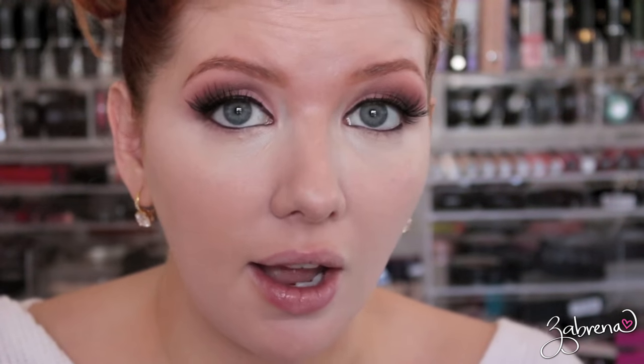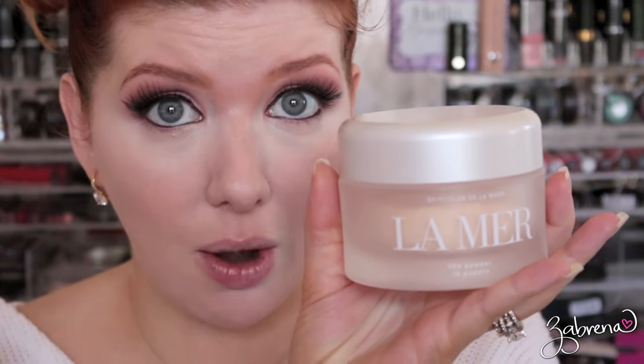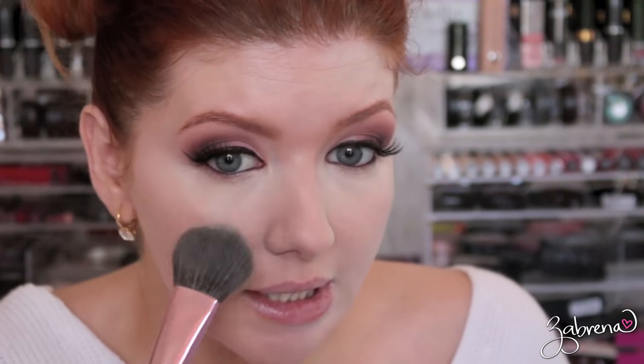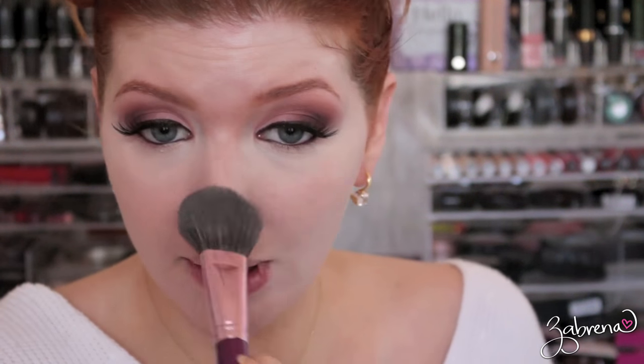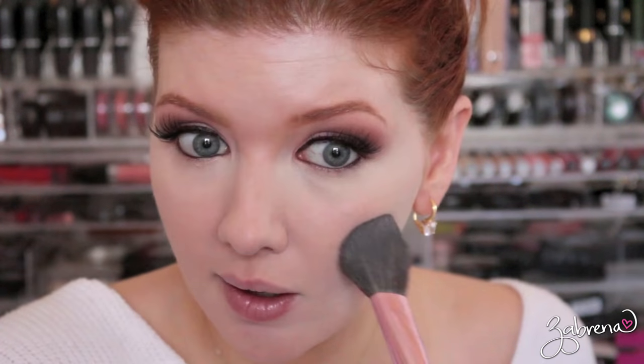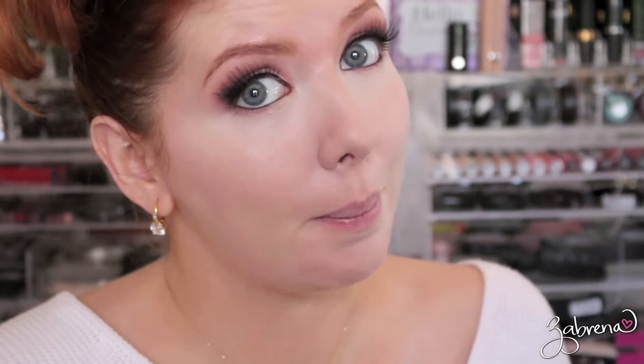Before I get on with my day, I want to let you know I applied the Tarte Shape Tape concealer under my eyes to go along with this, and I'm also going to be setting the face with the La Mer translucent powder. It's going to be a really interesting test today. My prediction is that the Anastasia side is going to wear a little better than the Hourglass.